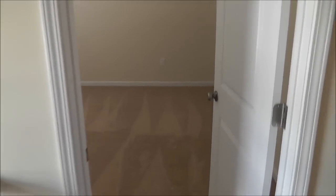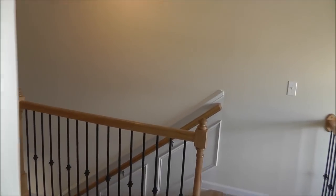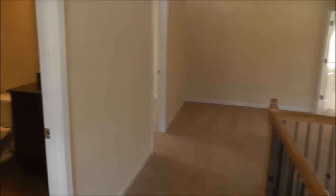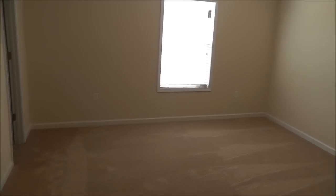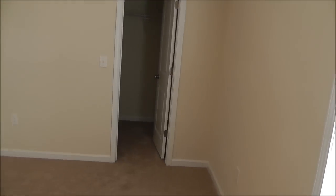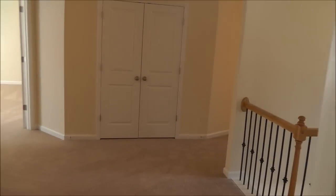Very large bedrooms up here. This one right here is upstairs front with a very good sized closet. And then a full bathroom right here with granite countertops, framed mirror, full bath. Another large upstairs bedroom with a good sized closet. You'll notice that this home has blinds all the way around — standard with this builder. That's outstanding.